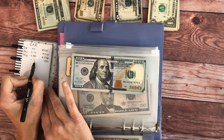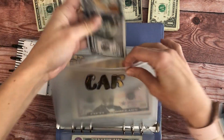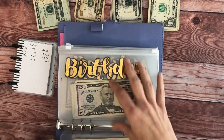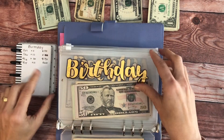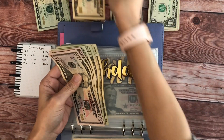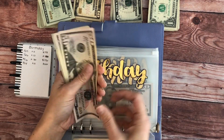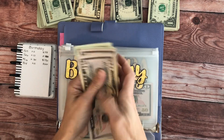He took out $70 — I saw him digging in these envelopes. For birthday, we're going to add $10. I'm going to put ten back and take a twenty, so in birthday we have: a hundred, twenty, forty, sixty, eighty, two hundred.